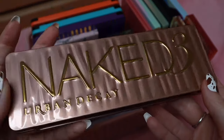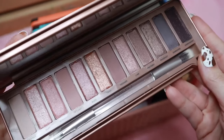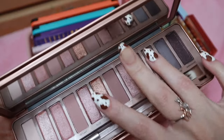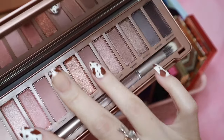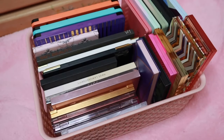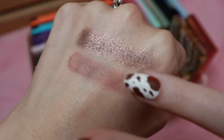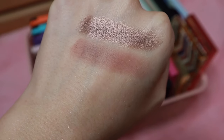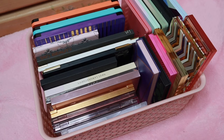Next up is the Naked 3 Urban Decay palette, one of my favorites from them. I love these pinky neutrals. I'll swatch this shimmer shade and then this matte shade. Most people probably have many of these palettes already, but I do want to swatch a couple so you can get an idea of the formula or color scheme. That's the last palette I keep in my little everyday basket, so now we can move on to the ones in here.